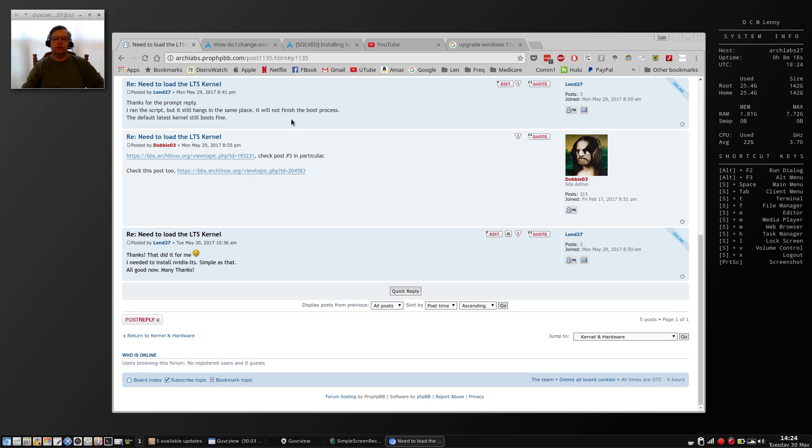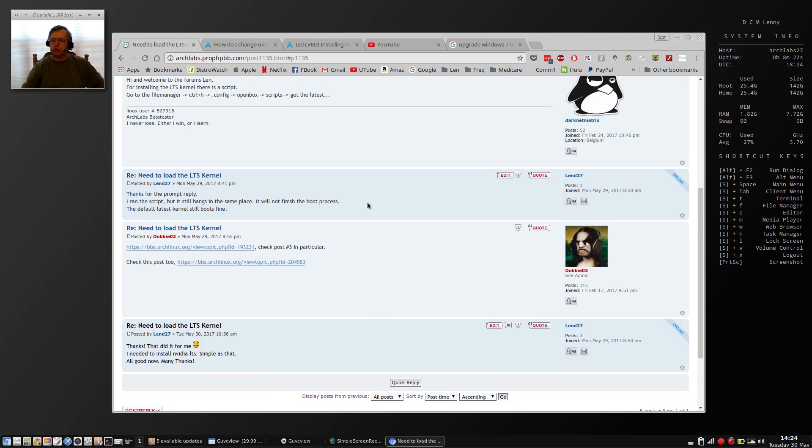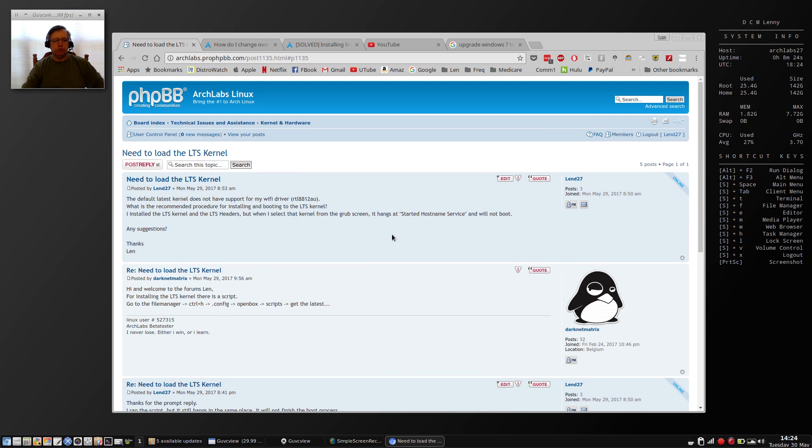Many thanks for those pieces of advice in the forum. If you're going to try Arch Labs — which I do recommend — it's a very nice Arch-based distribution. Pay a visit to the forum because they have a lot of information available and they're more than willing to help new users.